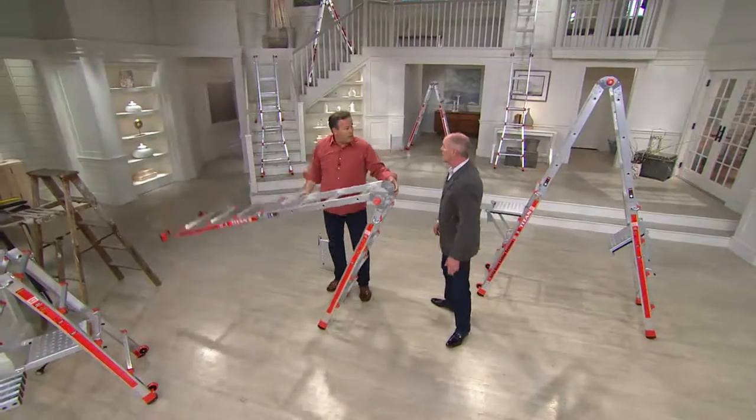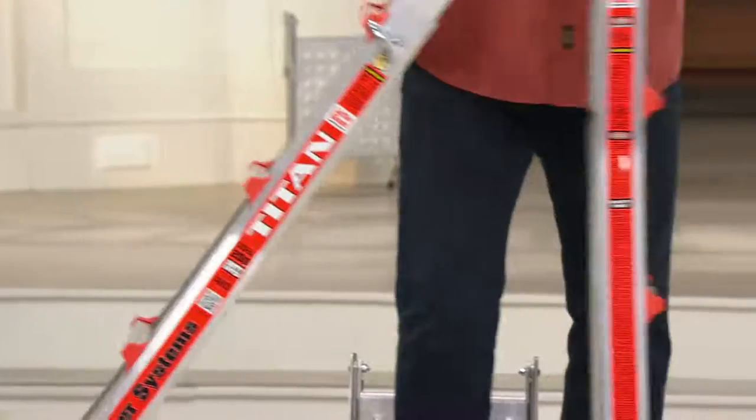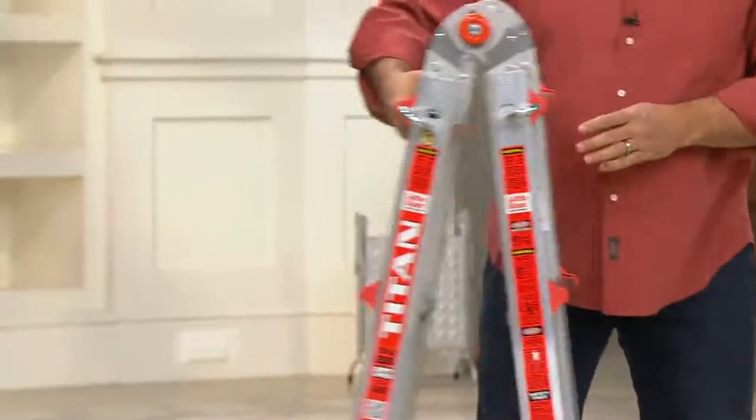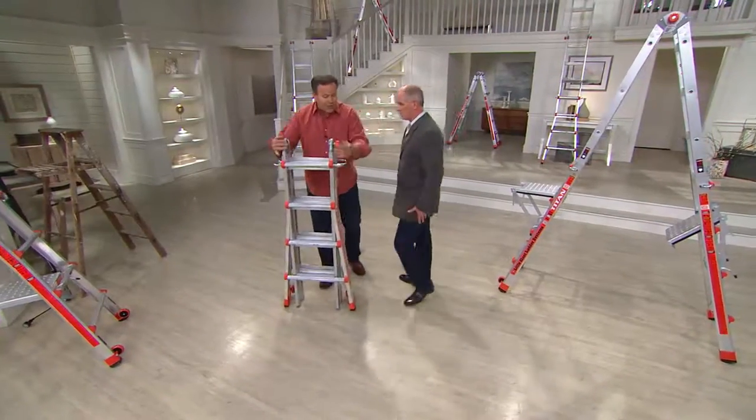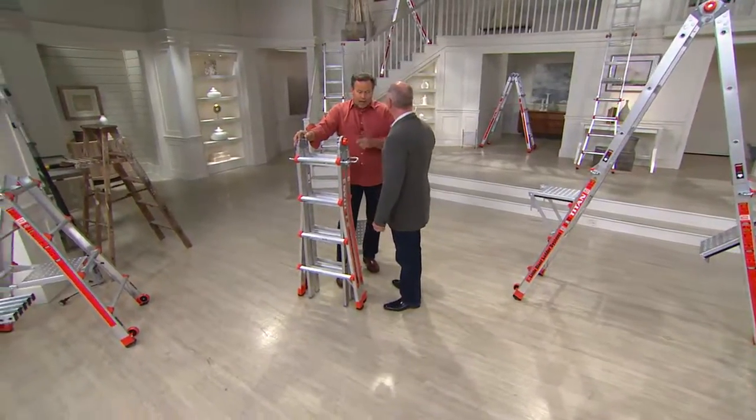There's a reason why I use a Little Giant ladder. There's a reason why this ladder has a lifetime warranty — it's because of the materials we use. We truly want to have the safest ladder on the planet. But I got to show you this last thing here, Dan. This is the one that literally is going to cut your work time in half. Watch this.